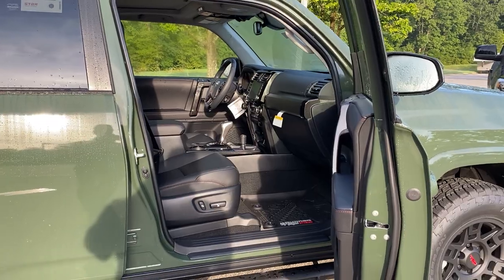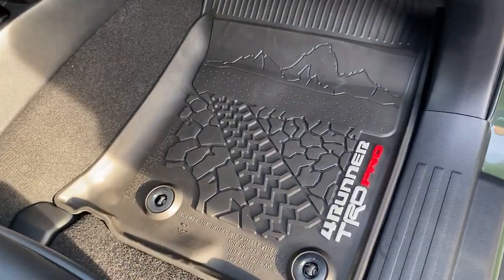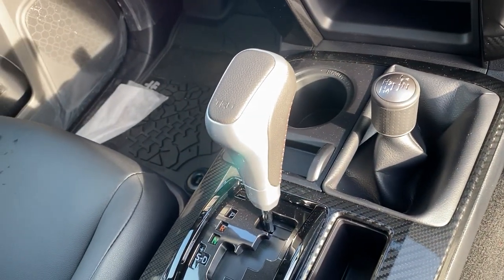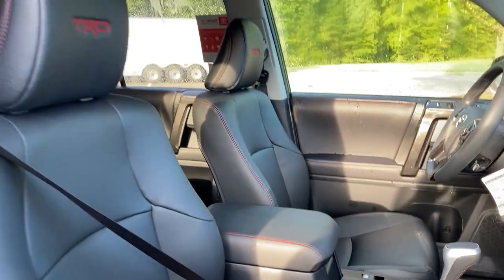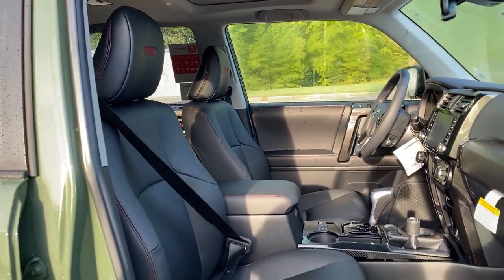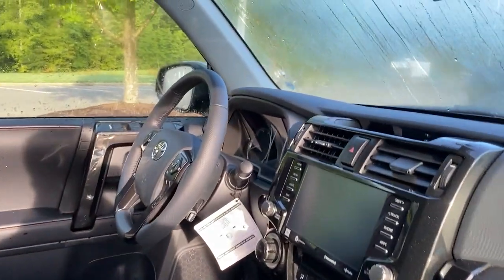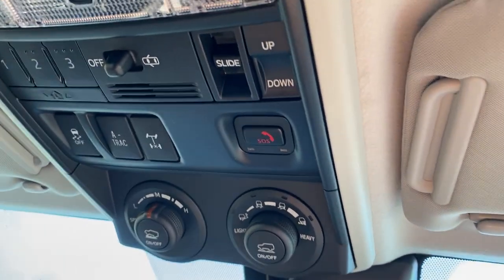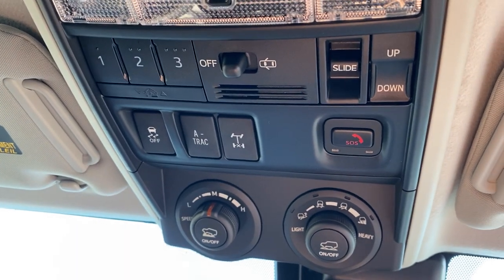The 4Runner TRD Pro also has a power passenger seat, all-weather mats, TRD shift knob, and TRD headrests. And it's got the off-roading tools that a lot of people ask for: locking rear differential, active traction control, crawl control, and multi-terrain select.